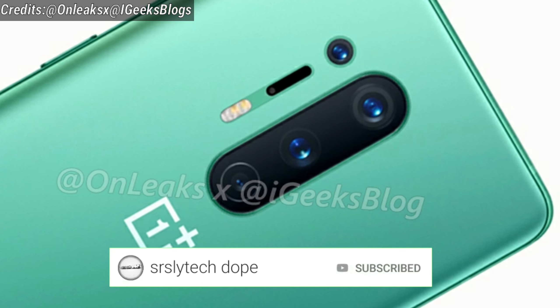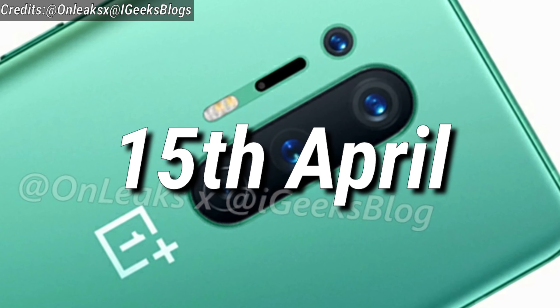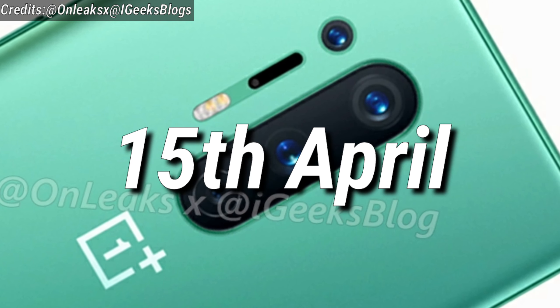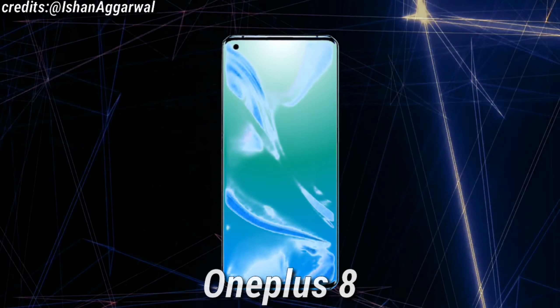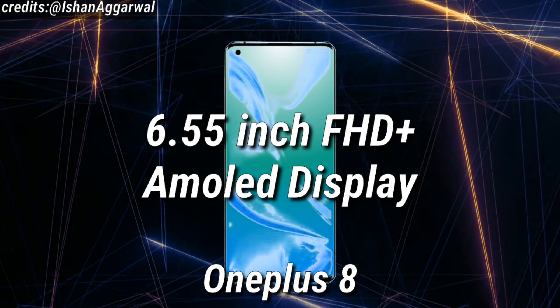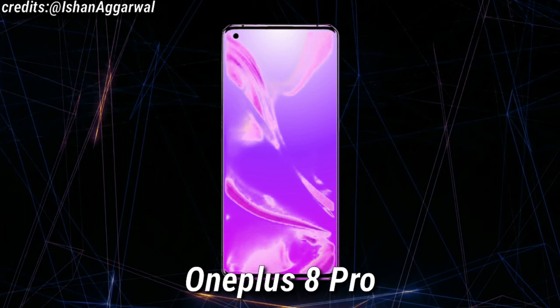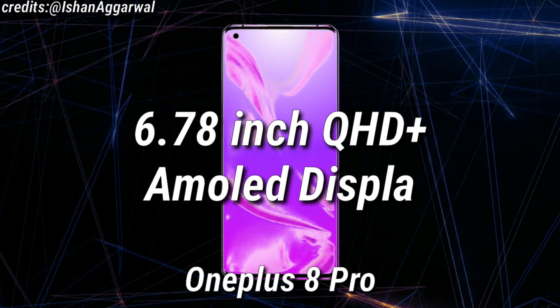As you guys know, the OnePlus 8 and the 8 Pro both are expected to get launched on 15th April. Thanks to Ishaan Agarwal for the specifications, from which we get to know that the OnePlus 8 is expected to have a 6.55-inch Full HD Plus AMOLED display and the OnePlus 8 Pro is expected to have a 6.78-inch Quad HD Plus AMOLED display.